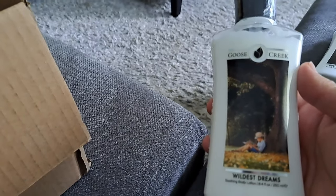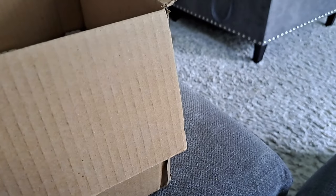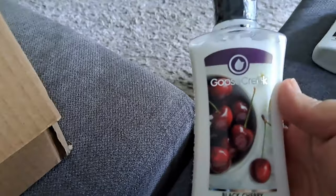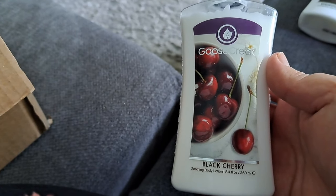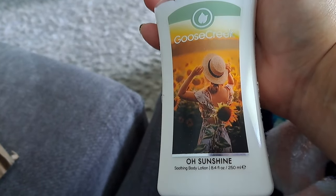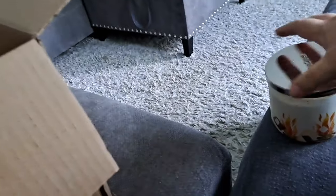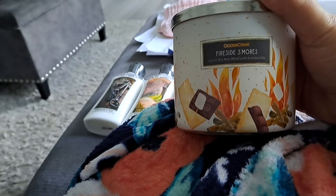Maybe not quite as cute as Bath & Body Works, but still cute — and $1.99. I mean, really? Black Cherry. And Sunshine — that's cute. Then the candle in this box is super cute: Fireside S'mores. Bath & Body Works has a comparable one to this. It's a three-wick candle.